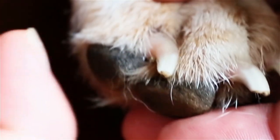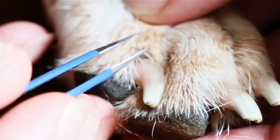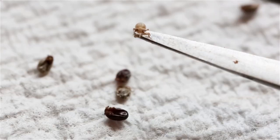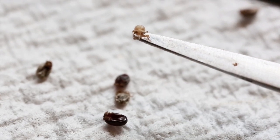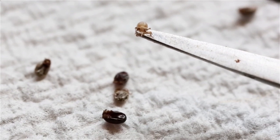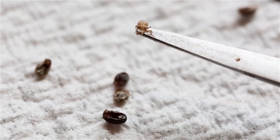So I emailed TickEncounter. They were extremely quick in getting back to me and said that I probably had a tick larvae infestation. And they came out to visit, and that's what it was.